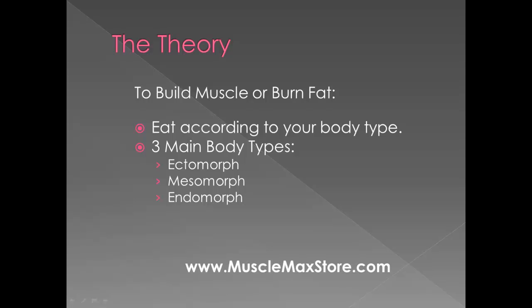The theory is to build muscle or burn fat you must eat according to your body type. There are three main body types: ectomorph, mesomorph, and endomorph. Ectomorph is lean and lanky, mesomorph is more of an athletic build, endomorph is more of a stout build. There are subtypes as well, such as an ecto-mesomorph, endo-mesomorph, and so forth.